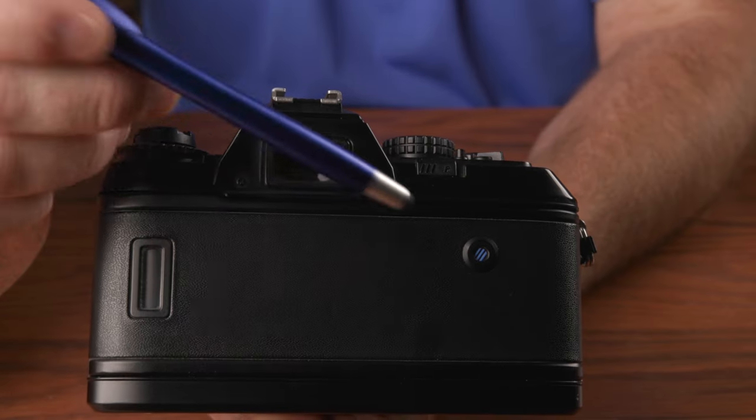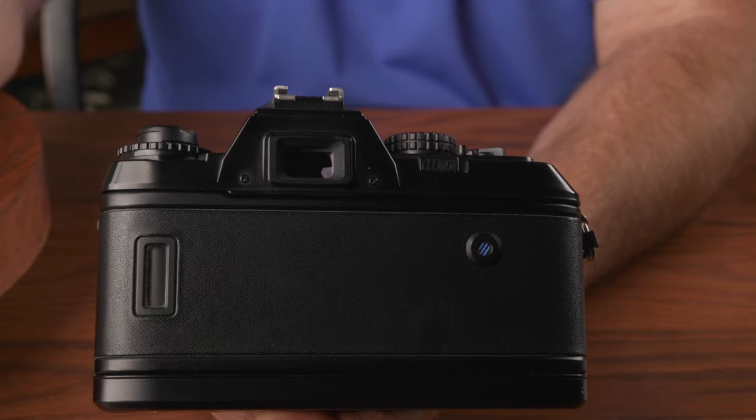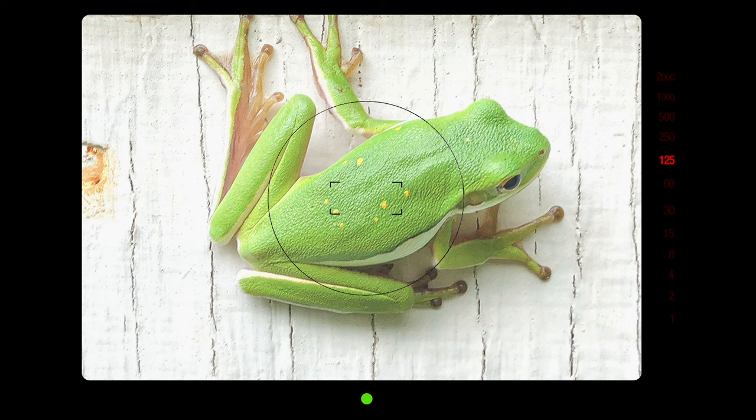Because of the way the battery compartment is designed, the tripod socket is way over to the side. On the back of the camera on the right is the film advance indicator — a disc with blue and black stripes that rotates to signal that film advance is working. Taking a look inside the viewfinder, it's pretty uncluttered.